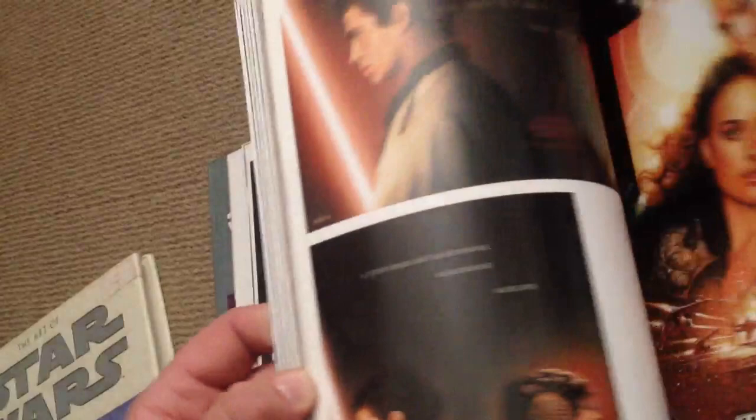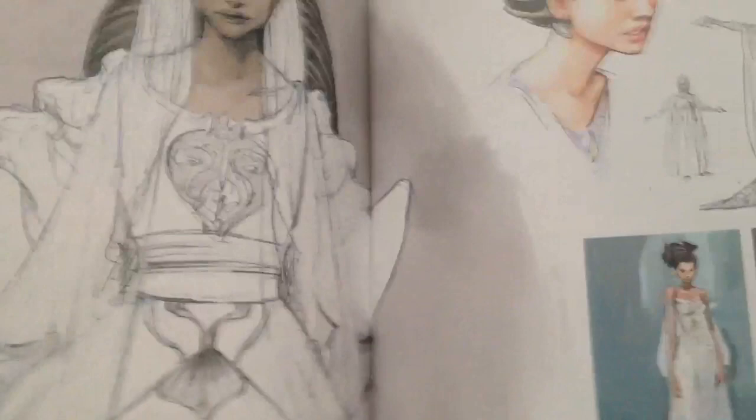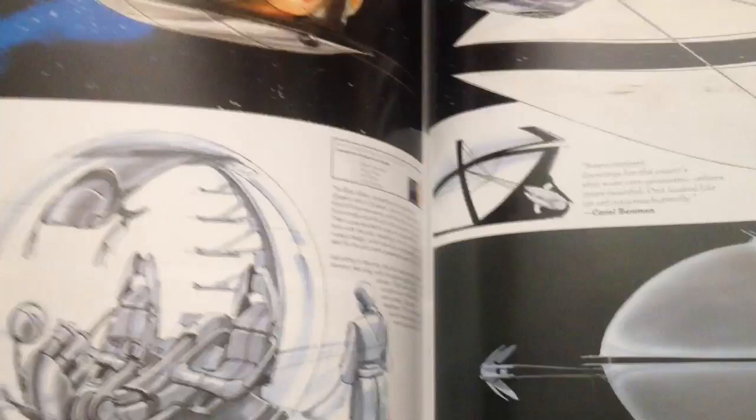We have a bit of a battle scene there. Here's the screenplay, and there's a small concept section for Padme's outfits.